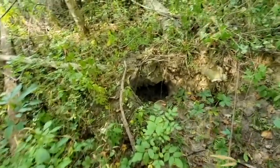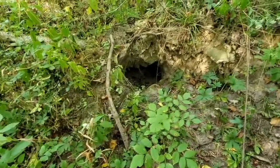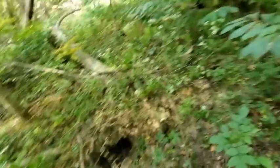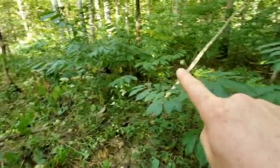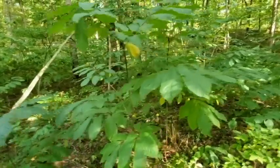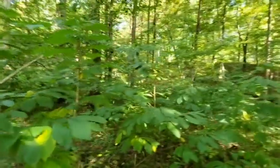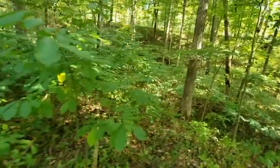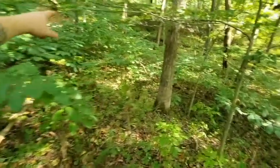Look — that stump where it blew over, animals live down in there. Probably some fox or something live down in there. Look at all these — these are pawpaws too! Are you serious? Yep, these are all pawpaw trees. Is this the pawpaw land? Yep. And then there's a bunch more down in through here.